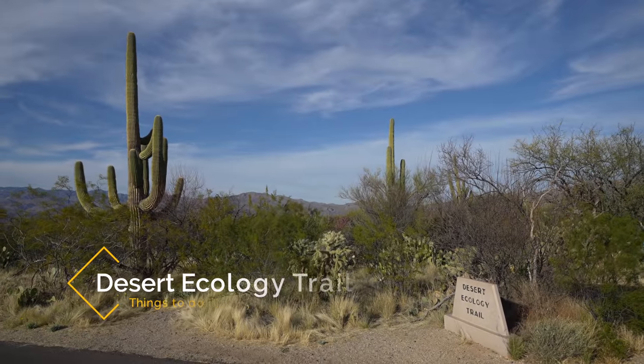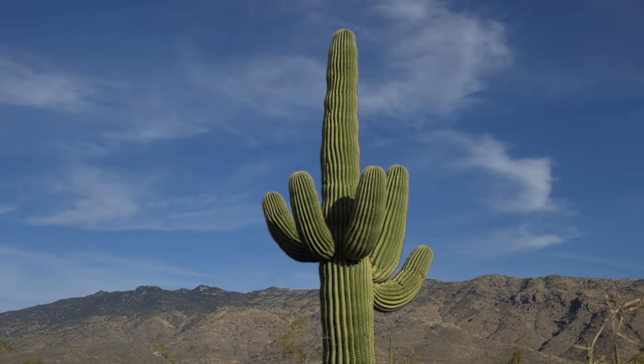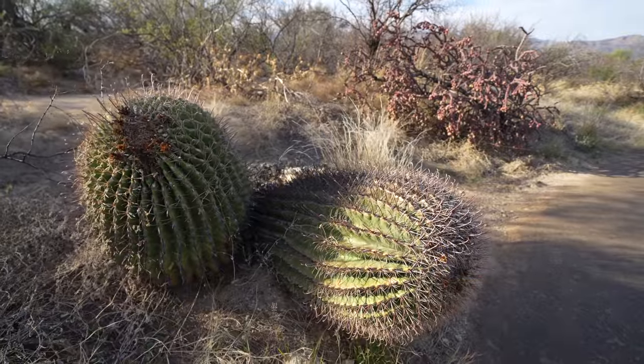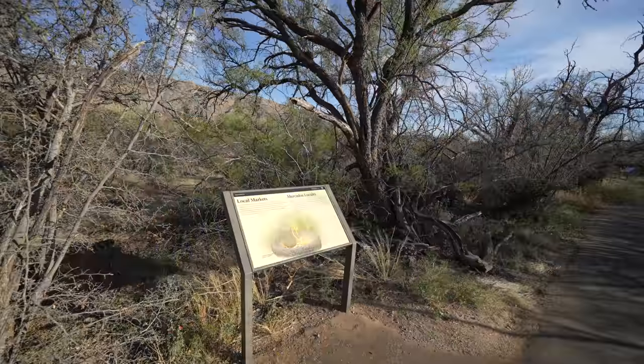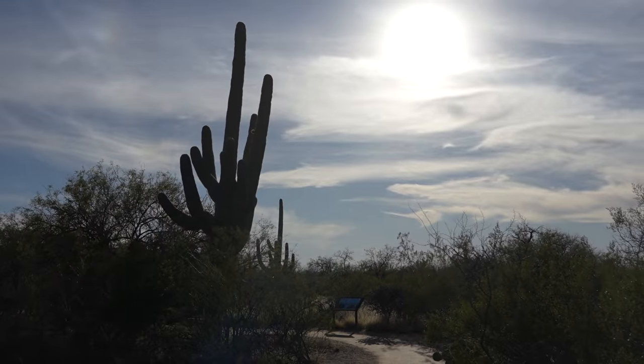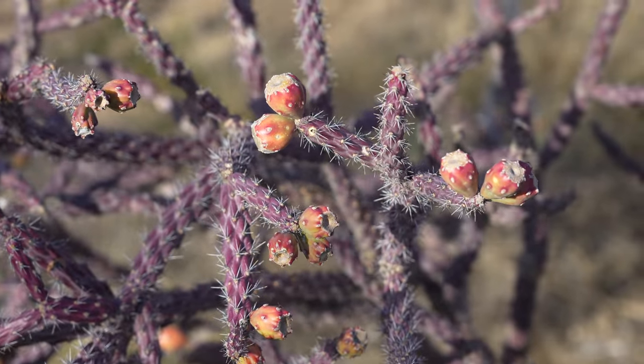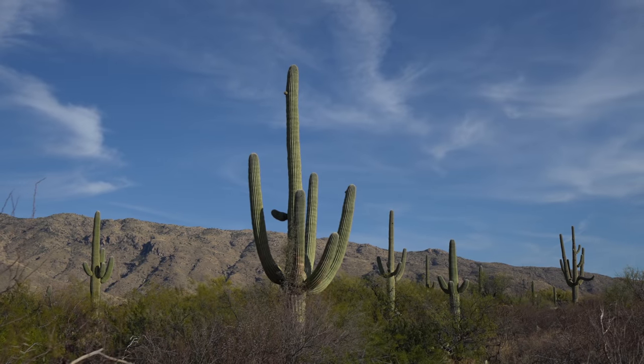Next up we have the Desert Ecology Trail. The Desert Ecology Trail is a stop along the drive and it's less than one mile round trip. The trail takes you into the park and allows you to see some of the saguaros and other plant life. It has information plaques that tell you about the park including its history and geology. It's an excellent introduction to the east side and a good family-friendly easy hike.